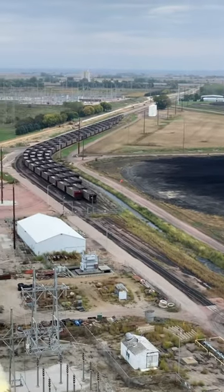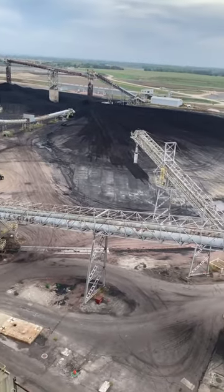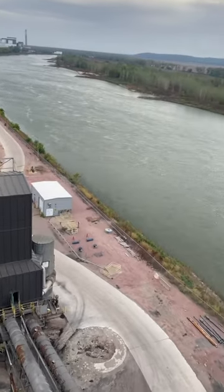The coal arrives by train and then gets moved around by conveyor belts. The plant needs tons of water to run the steam turbine and for cooling. This is why you often see power plants on bodies of water.